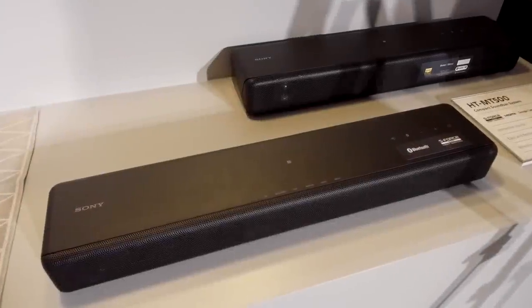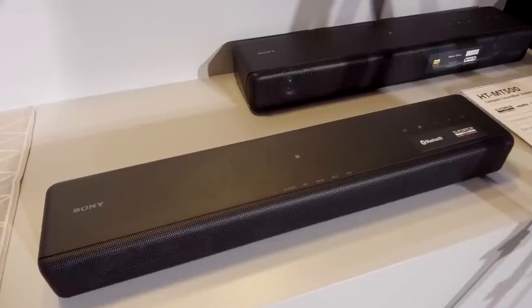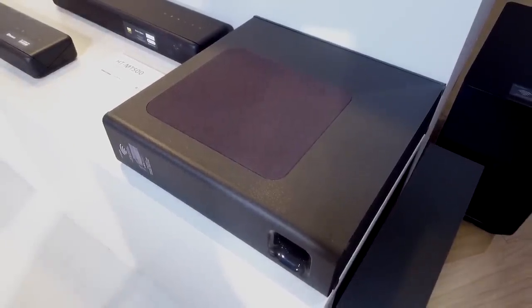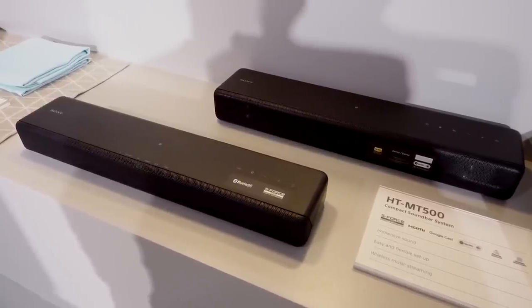Finally, there's the HT-MT300, which includes the same compact design as its more expensive brother. It also has Bluetooth and NFC built-in, as well as S-Force Pro front surround and a wireless subwoofer with a sofa mode. The MT300 comes in black or cream and will be released in late February at a price of £250.